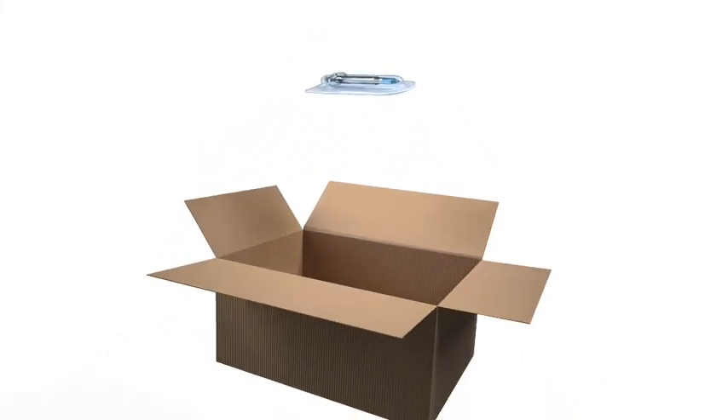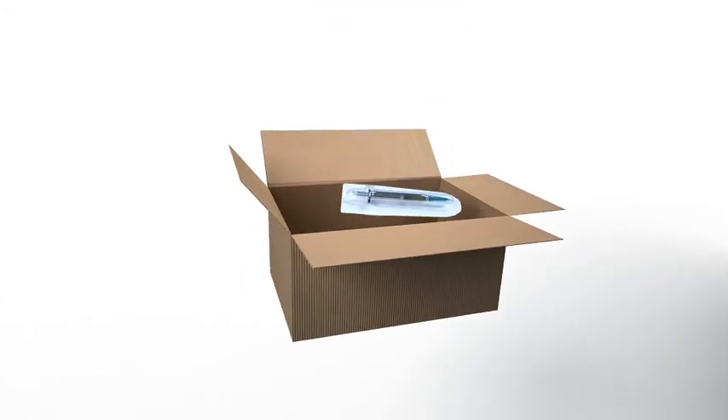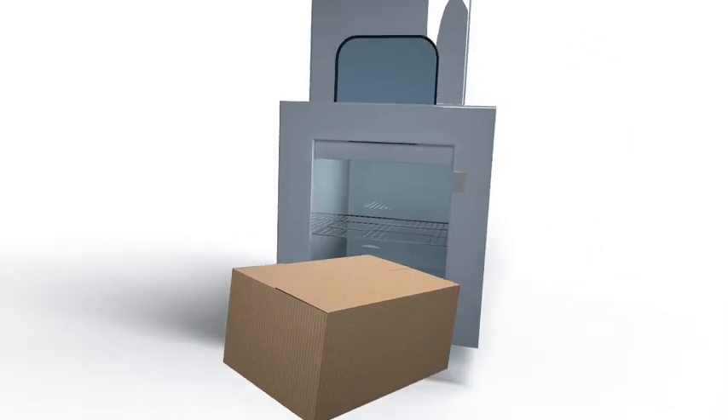Our medical packaging, sealed with Tyvek, is now ready to be sterilized. Though essential for the product within, sterilization may affect the properties of the packaging material.